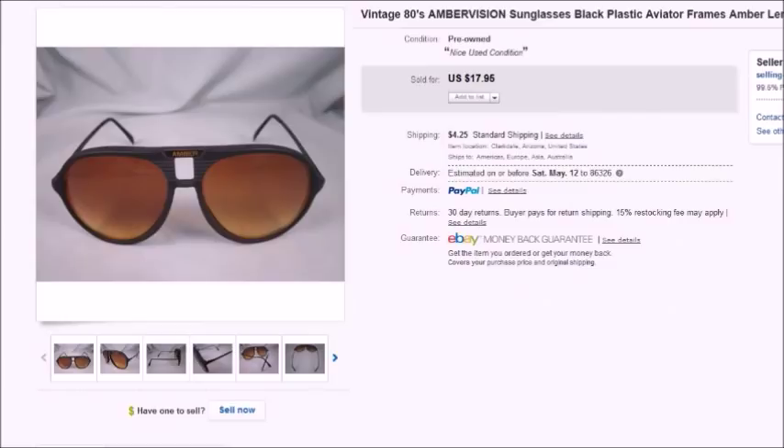This is a pair of Amber Vision eyeglasses — one of those 'as seen on TV' kind of things. I found them in a lot. They sold for $17.95 plus shipping and I made $12.75.